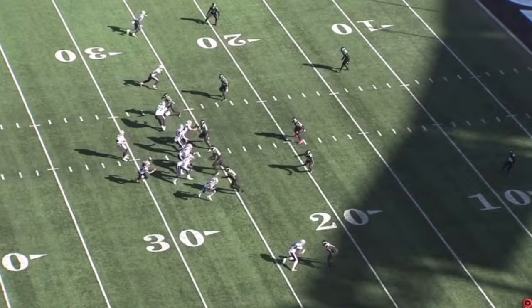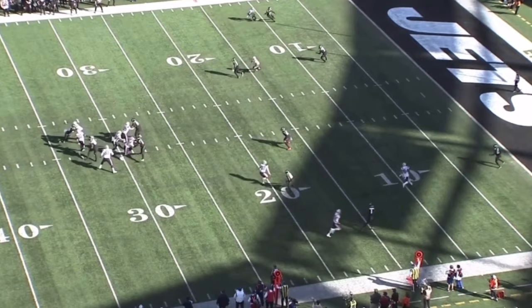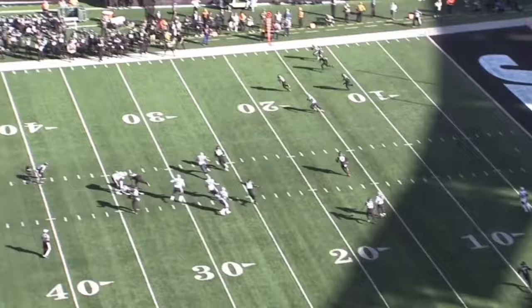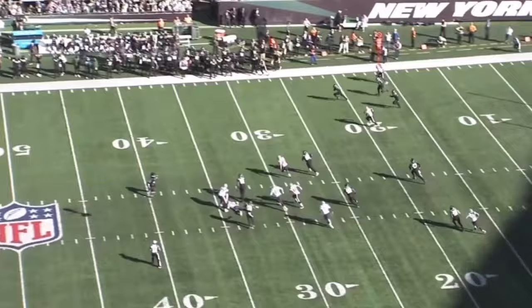Look how quickly he settles underneath this route. You tell me how you can cover this any better. As Mac Jones goes to release the football, Carter is just in the hip pocket of the receiver — he's blanketed him, there's no way you can get this football. On top of that, he gets his eyes back to Mac Jones, reads the quarterback, breaks on the football, and makes a great play. This is as good as it gets from Michael Carter: eye discipline, feel, and the ability to read the quarterback's eyes. It's such a shame it got called back. But Michael Carter once again showing off instincts, route recognition, great coverage ability, and the ability to make plays on the football.